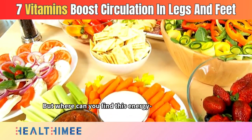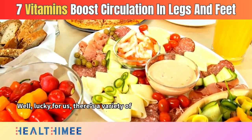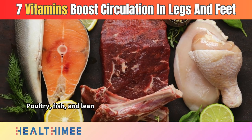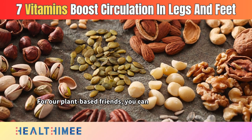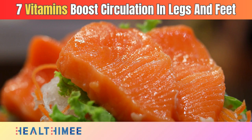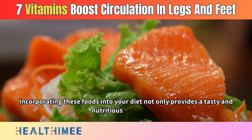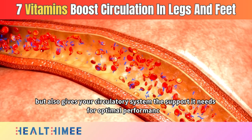Where can you find this energy-boosting nutrient? Poultry, fish, and lean meats are excellent sources of vitamin B3. For plant-based friends, you can find it in nuts, seeds, and whole grains like brown rice and oats. Incorporating these foods into your diet not only provides a tasty and nutritious experience but also gives your circulatory system the support it needs for optimal performance.